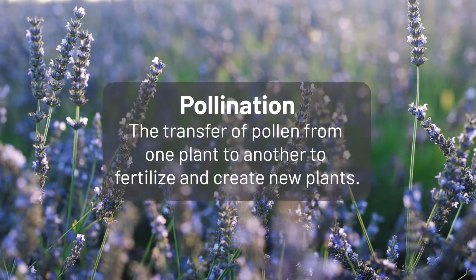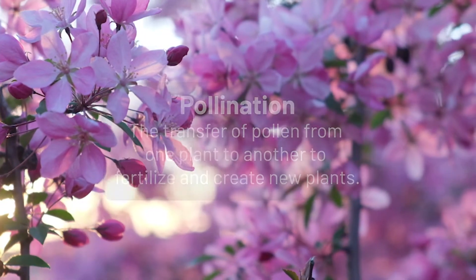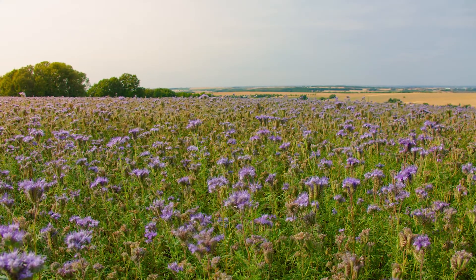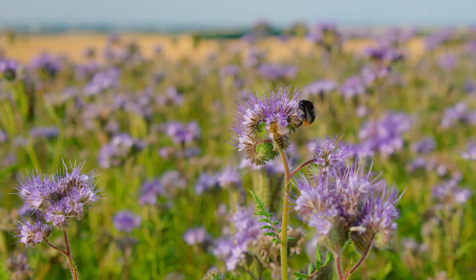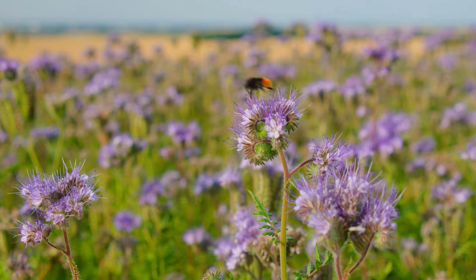Pollination is a crucial part of plant reproduction, and it's called pollination because it involves pollen. Plants need to take the pollen from one plant to another in order to fertilize. But as we all know, plants can't move on their own, so they employ a number of strategies to get that pollen from one plant to another. One strategy is to entice flying animals to stop by for a visit.